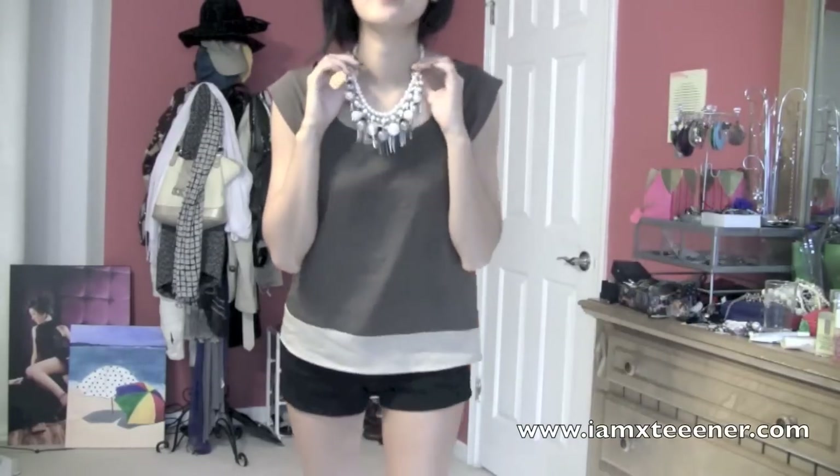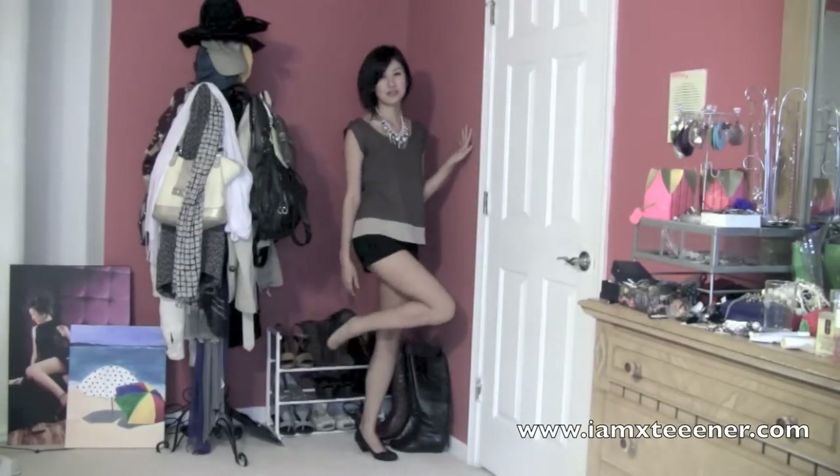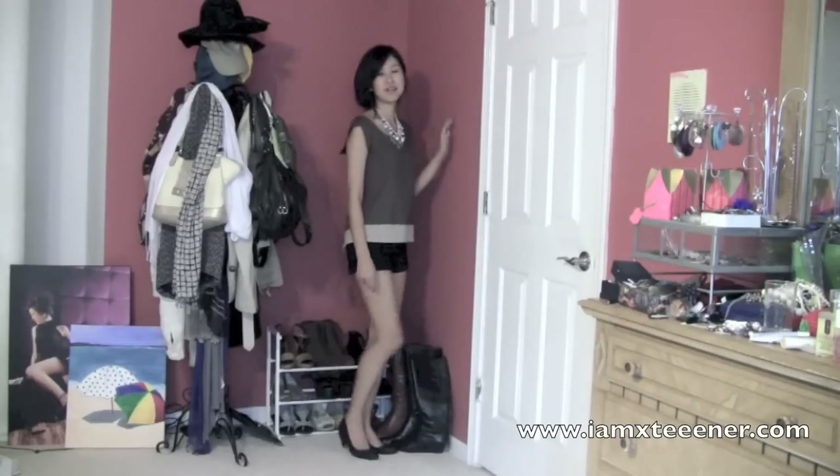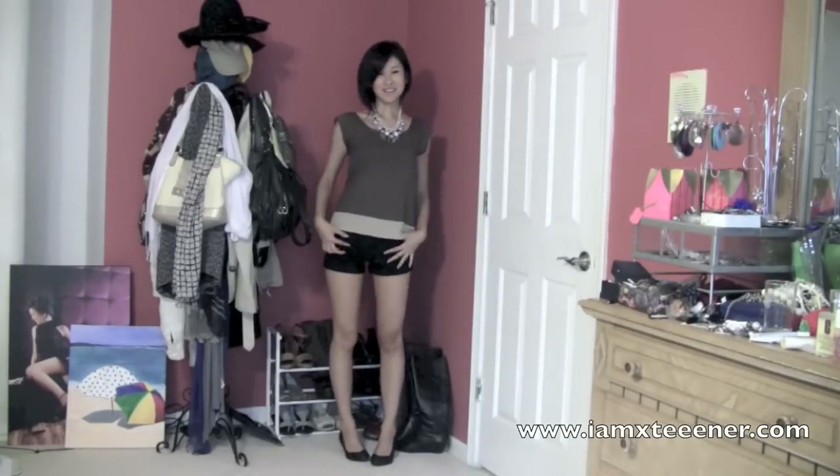So I wore this necklace with it, and this one is from gofavorite.com. I just think it really dresses up the outfit a lot more. And then I went ahead and wore it with these black shoes — these are just really low heel pumps from H&M. So that's this outfit.